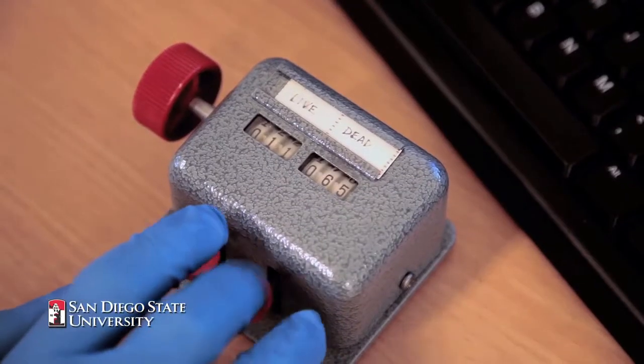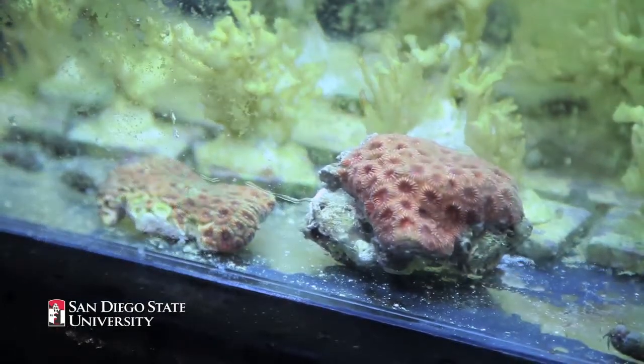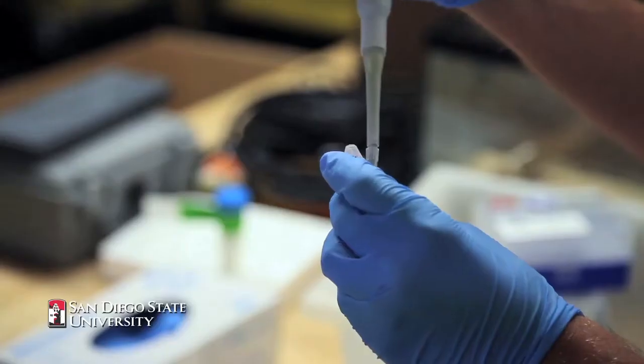Cell death is really important in a host of different diseases. If cell death doesn't occur when it's supposed to, then you get something like cancer where cells just keep dividing. And in this study, we've taken a protein from coral and directly killed cancer cells in a very specific way.